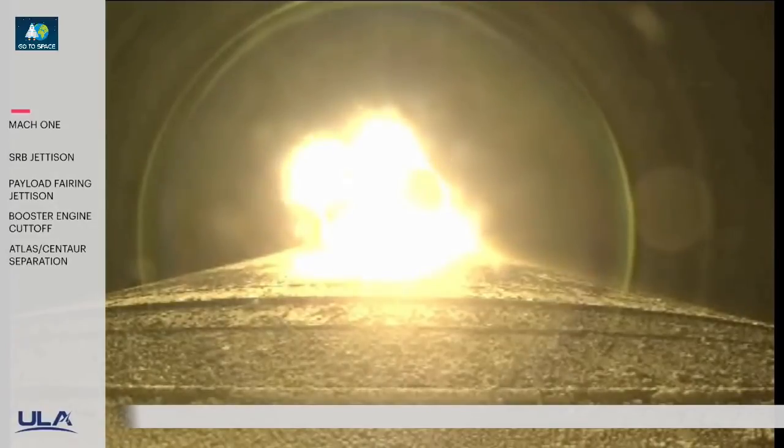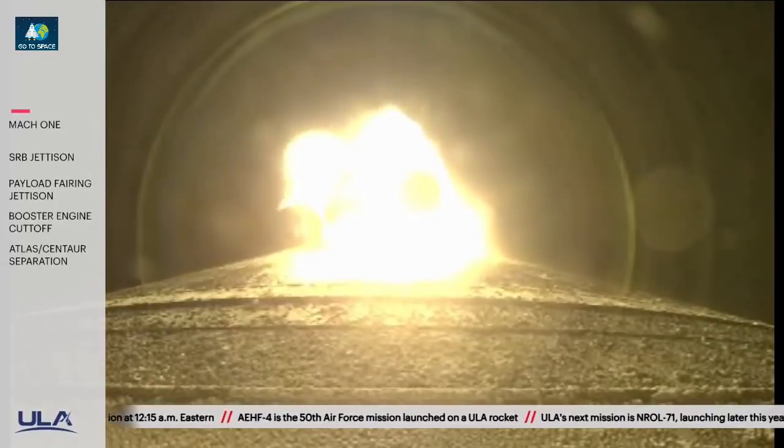Vehicle continues to operate normally. Back to 100% thrust as expected.